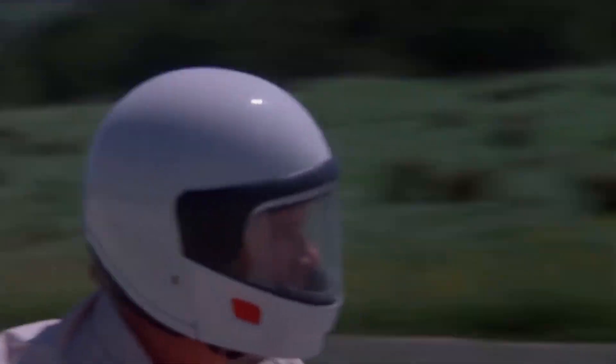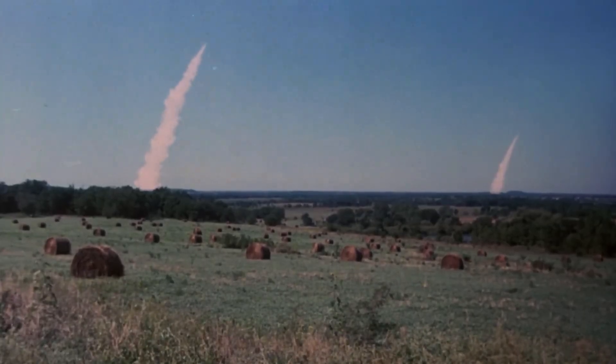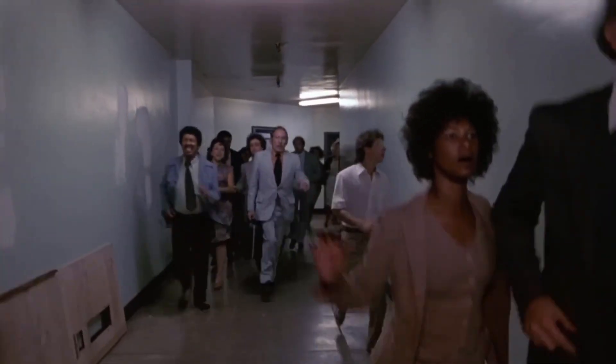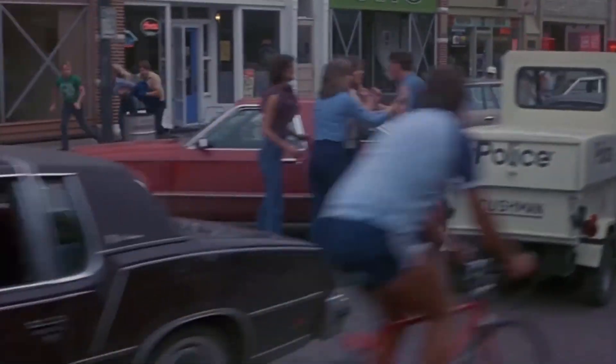The 1983 film 'The Day After' shocked American audiences with its realistic portrayal of nuclear war's aftermath, showcasing societal collapse, radiation effects, and the silence of a changed world. It marked a shift in the discussion from political issues to personal survival.